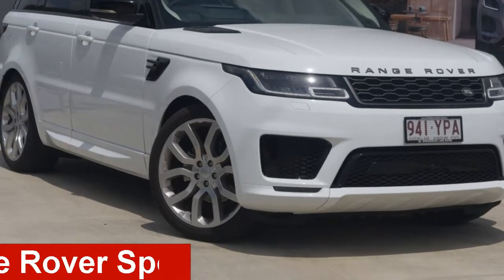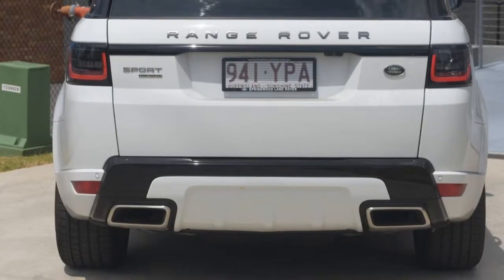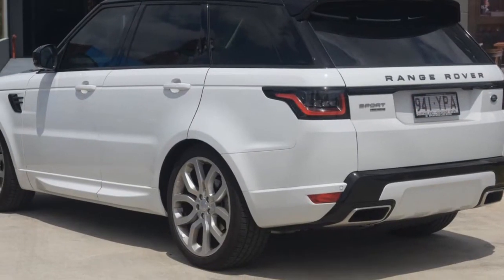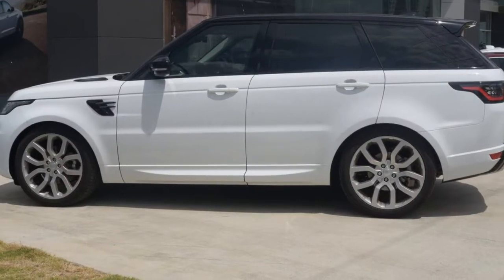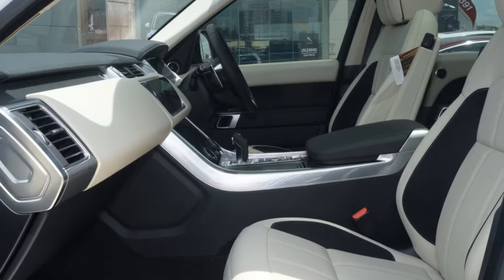Take a look at this Land Rover Range Rover Sport. This Range Rover Sport has a reliable 3.0-litre engine. The attractive white exterior is complemented by its stylish interior. This vehicle has all the features you could dream of, and more.